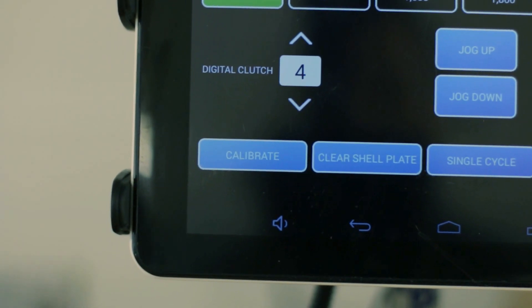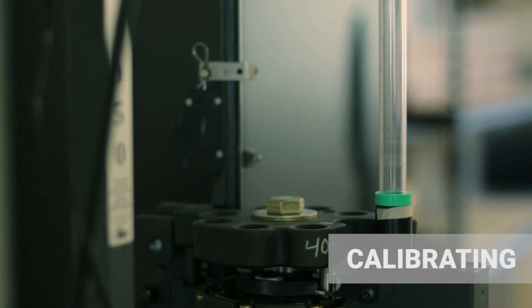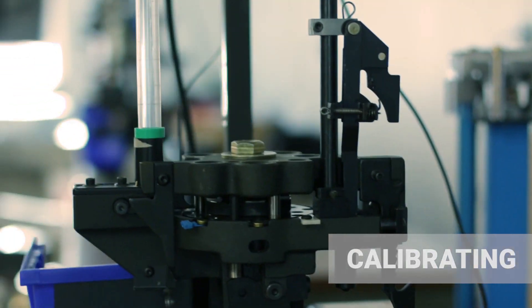Consistency is crucial in all aspects of ammunition loading. It's especially important when it comes to loading subsonic ammunition. The experience and equipment Discrete Ballistics draws from maximizes consistency.